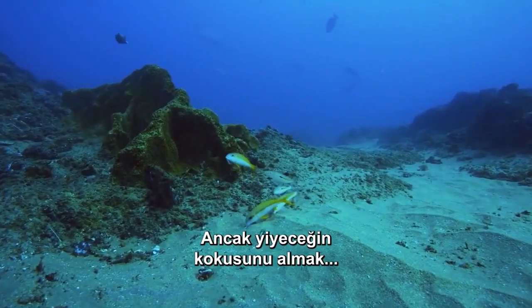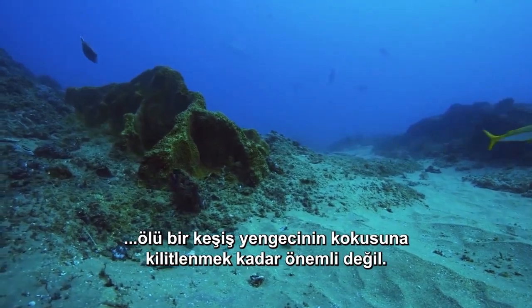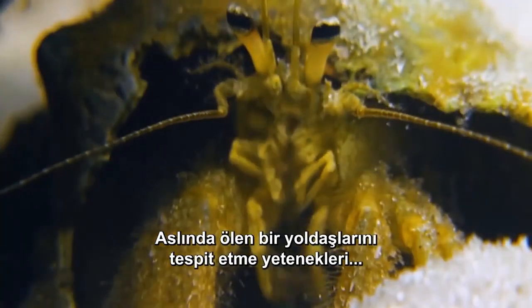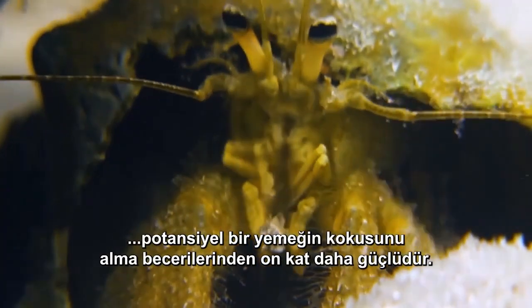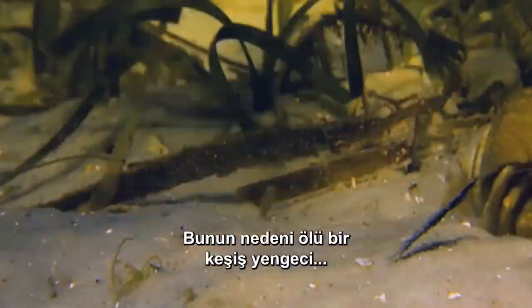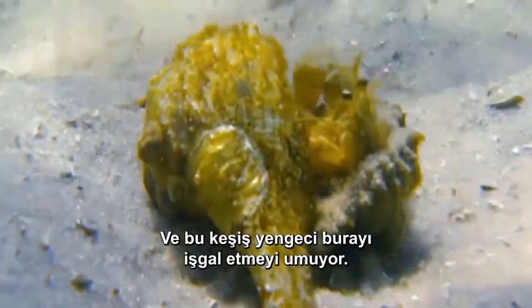But sniffing out food isn't as important as locking onto the scent of a dead hermit crab. In fact, their ability to detect a deceased comrade is ten times stronger than their skill at smelling a potential meal. That's because a dead hermit crab means a new shell is available, and this hermit crab is hoping to occupy it.